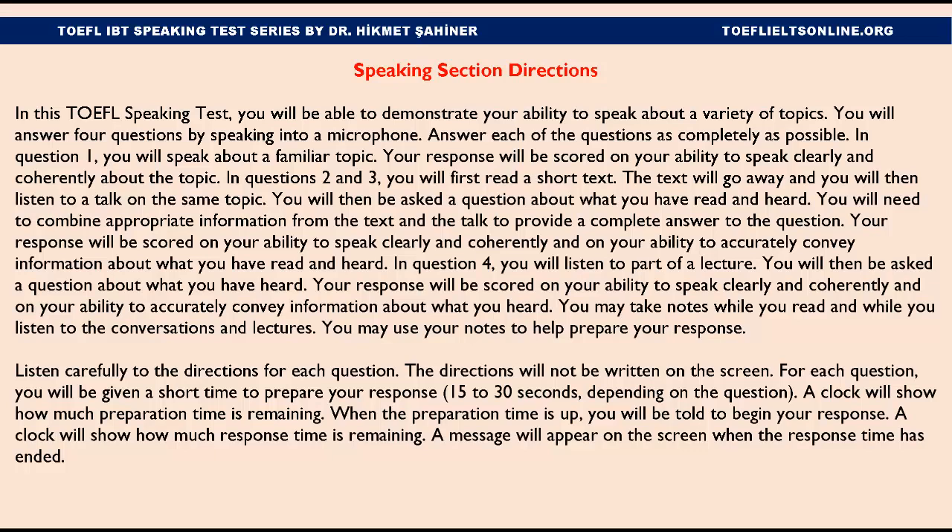In Question 1, you will speak about a familiar topic. Your response will be scored on your ability to speak clearly and coherently about the topic. In Questions 2 and 3, you will first read a short text. The text will go away and you will then listen to a talk on the same topic. You will then be asked a question about what you have read and heard. You will need to combine appropriate information from the text and the talk to provide a complete answer to the question. Your response will be scored on your ability to speak clearly and coherently and on your ability to accurately convey information about what you have read and heard.